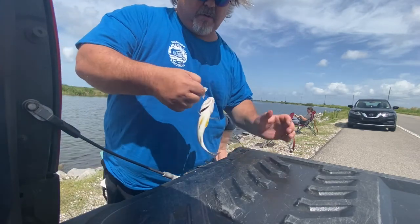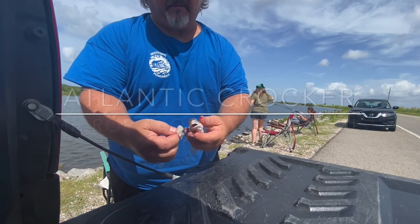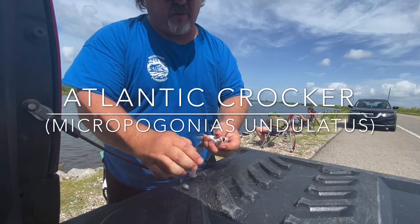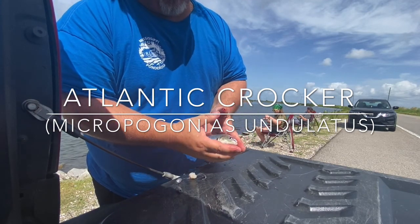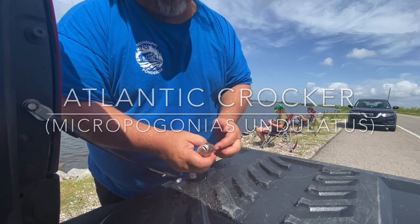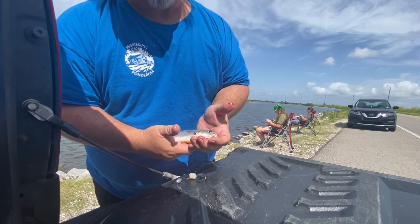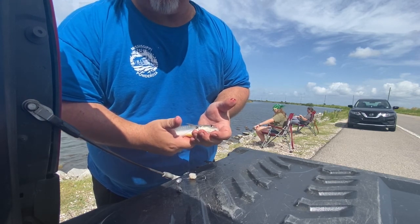All right, so this is another species — this here is a croaker. Did you just hear him? That catfish stuck me and it burns like fire. But this little guy right here is really good bait, so we're gonna put him in the ice box and cut him up in a little while and use it for bait.